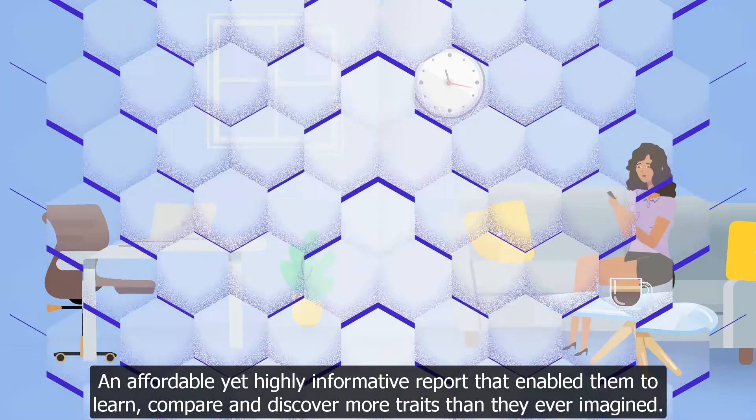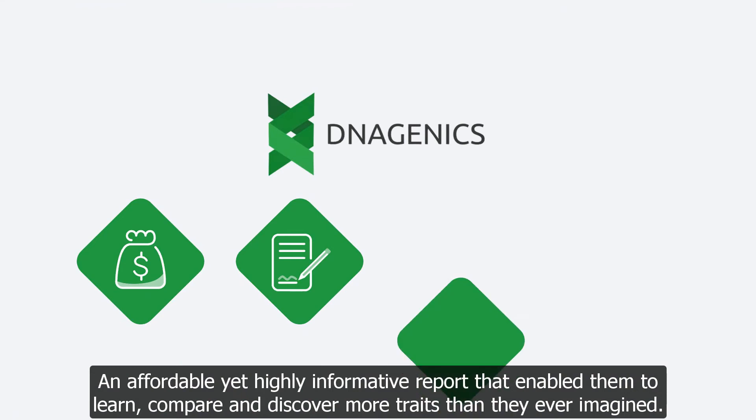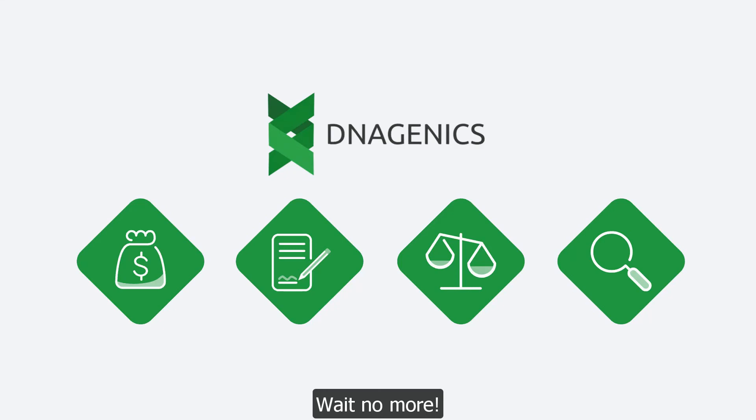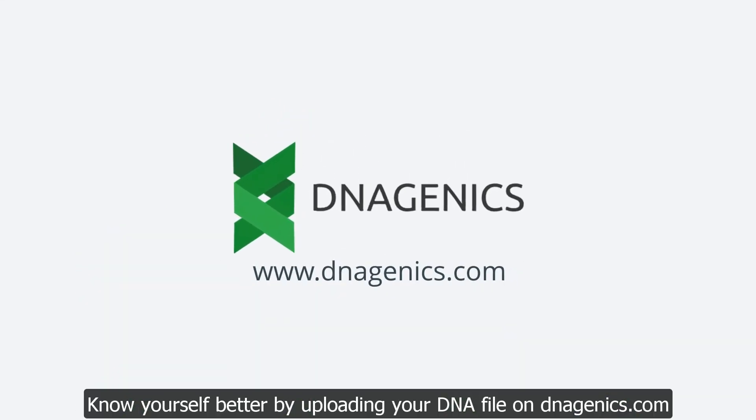An affordable, yet highly informative report that enabled them to learn, compare, and discover more traits than they ever imagined. Wait no more. Know yourself better by uploading your DNA file on dnagenics.com.